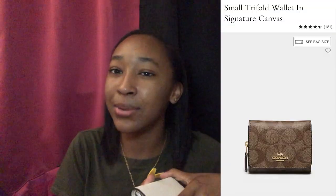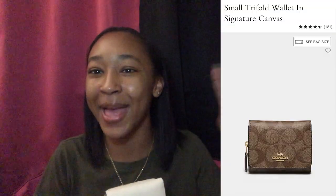The next thing is my wallet. This is just a Coach wallet — like I said, I'm very much a Coach girl. My mom is a Coach girl so she kind of got me started on this wave. I'll have the exact name on the screen from the Coach website, but I'm pretty sure it's called the small trifold wallet — super cute.